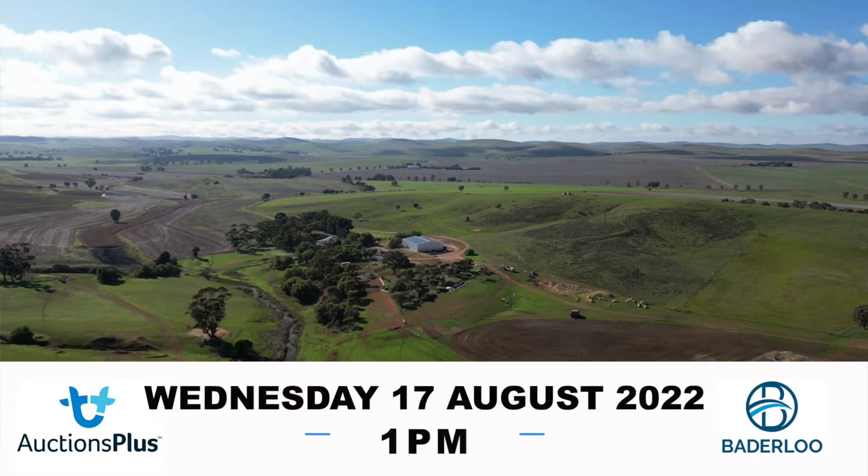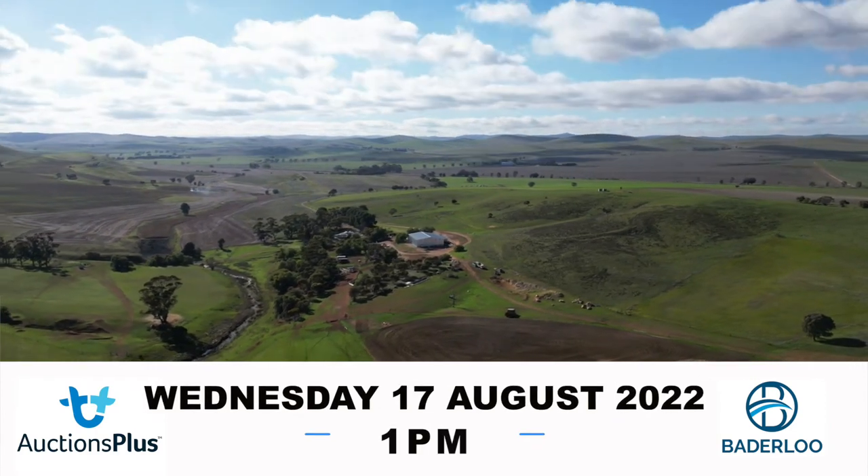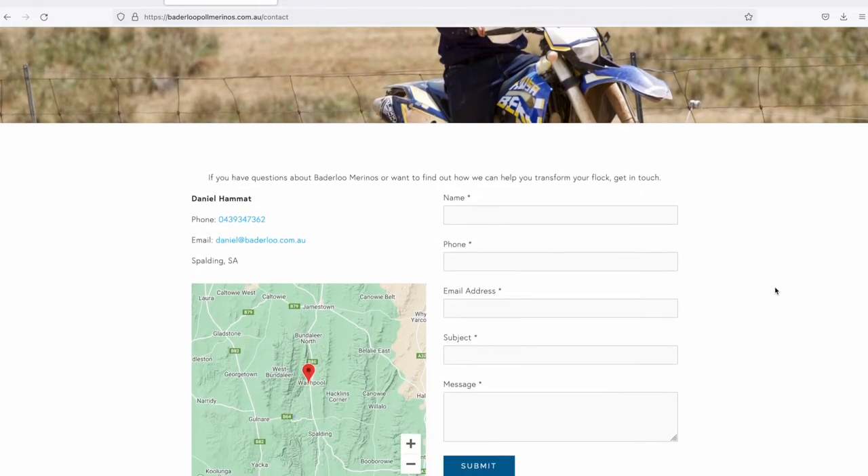Sale day is Wednesday the 17th of August, starts at one o'clock, inspections from 11, here at Badaloo in the new sale facility. We're available anytime — give us a call, all our details are on the website, and we also have an open inspection day on Wednesday the 10th.